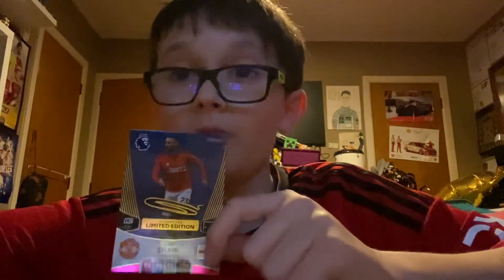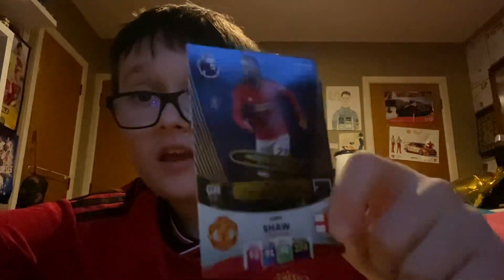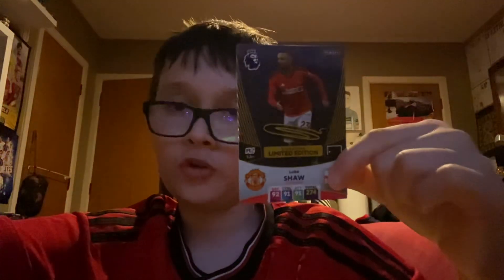I guess I'm going to thank you for watching this video so much. If you like my content and my Adrenaline XL content, make sure to give this video a like, subscribe to my channel, and I'll see you guys next time. Goodbye!